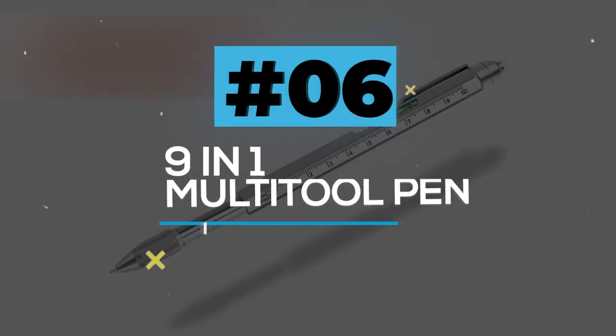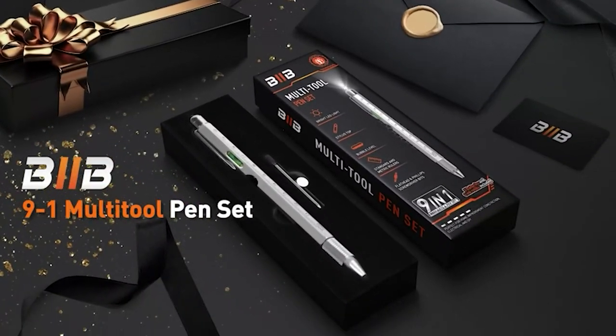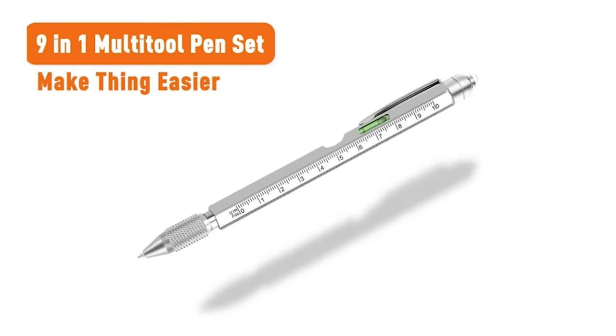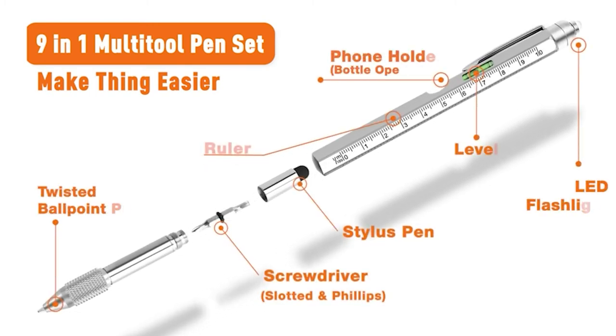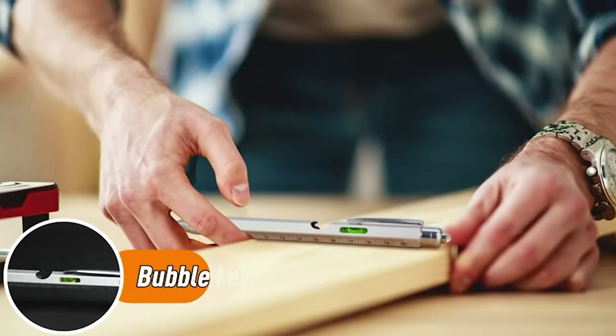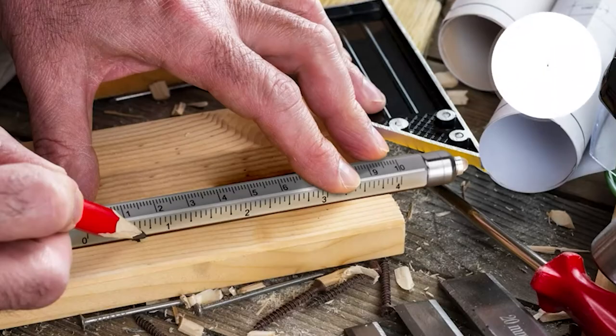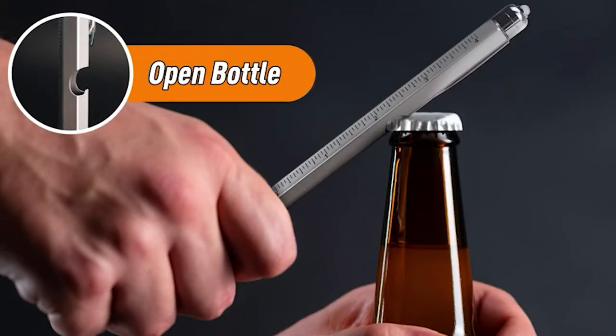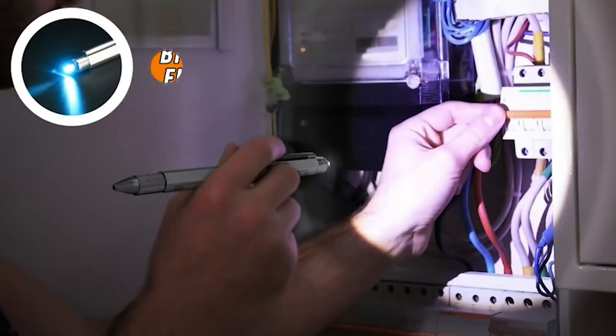9-in-1 Multi-tool Pen. This multi-function tool pen comes with nine handy functions. You can have a twist ballpoint pen, ruler, screwdriver, bottle opener, stylus, level, and LED flashlight. This tool is durable and easy to install as well. You can reuse the pens. This is a cool gadget for daily use and also can be used as a gift for your loved ones.